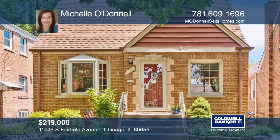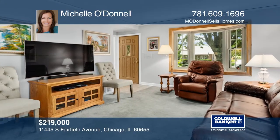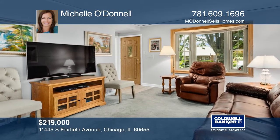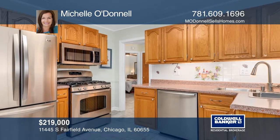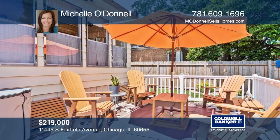This lovingly maintained four-bedroom home on a fantastic tree-lined street is move-in ready and offers great curb appeal. Enjoy a newer kitchen and bath. The fourth bedroom is currently being used as a dining room, but could be a family room or office.